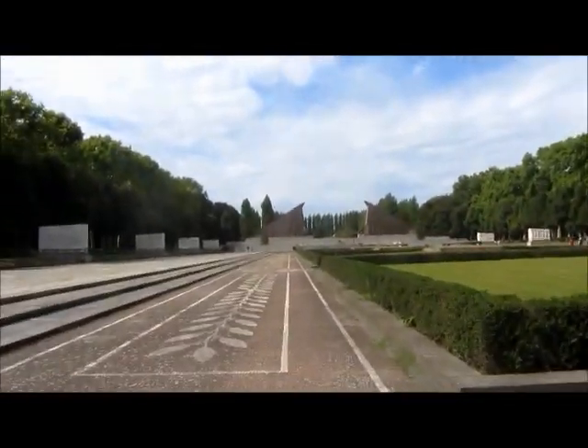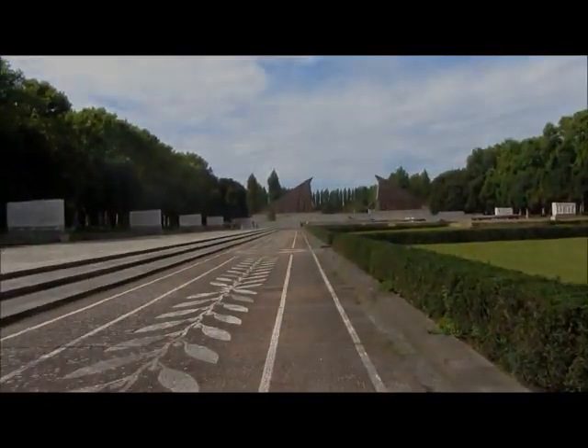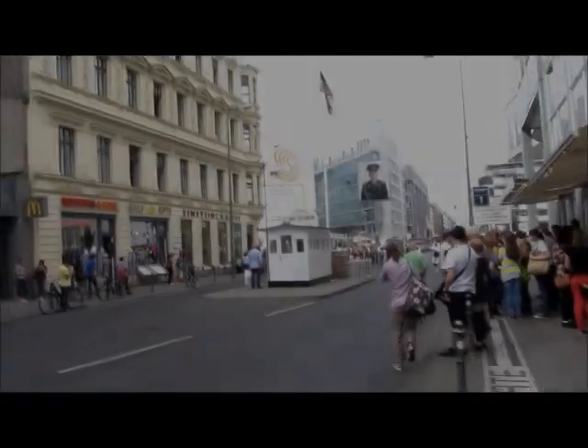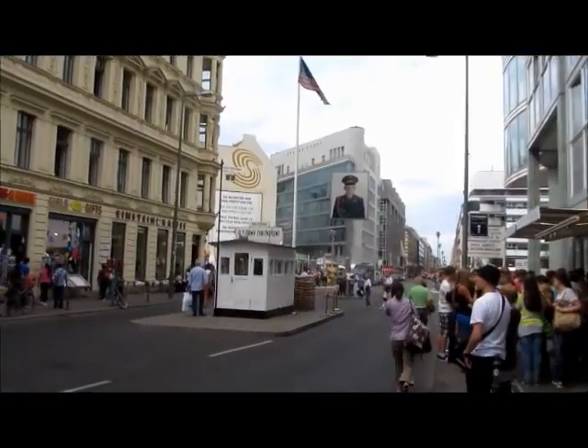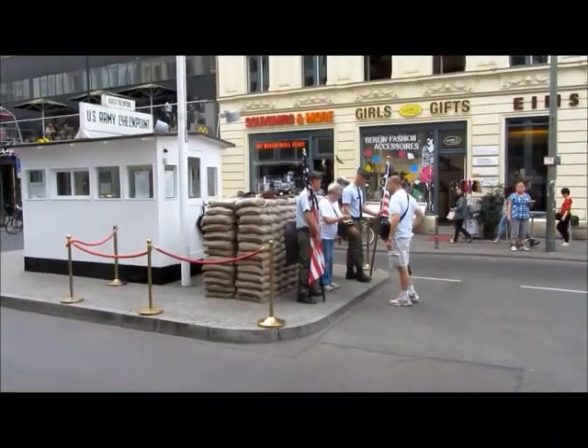Somewhere else now. I'm going to rush around Berlin — I'm only here today. Tomorrow I'm going to Minsk. I've arrived at Checkpoint Charlie.